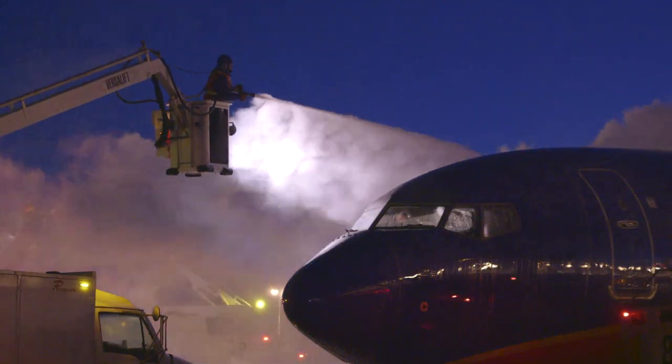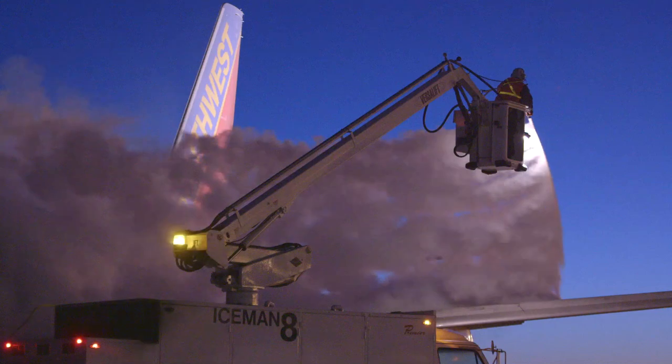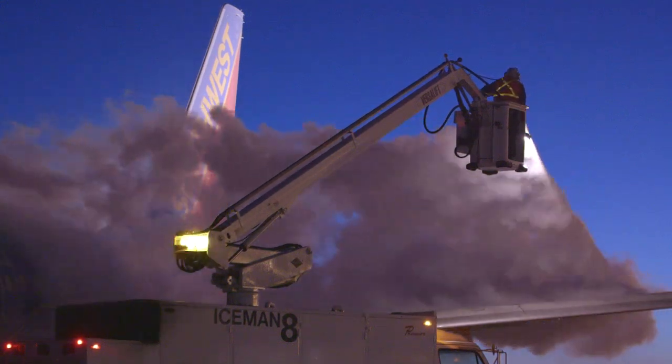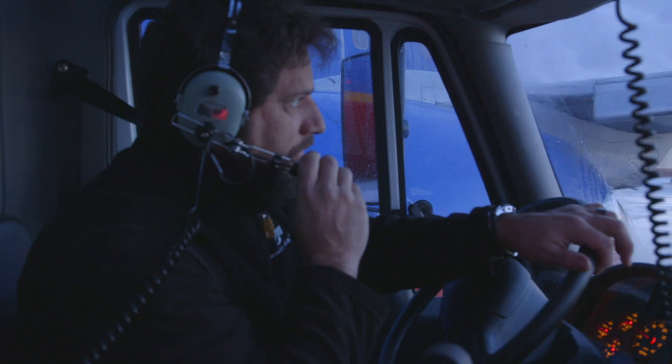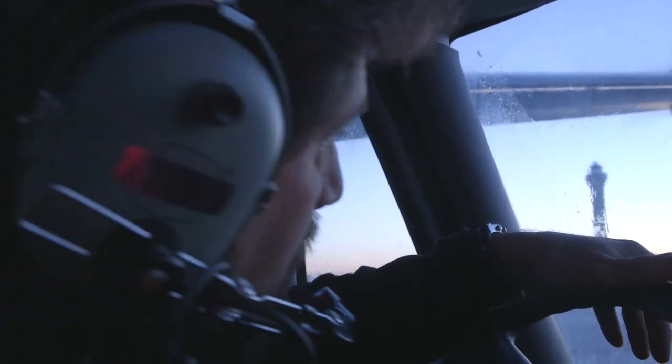We try to get as close to the aircraft as we can when we're driving. Obviously it makes it a lot easier for the sprayer. The farther the sprayer is away from the aircraft, he loses temperature in the glycol. If we can get tight to the aircraft it makes the de-icing fluid more effective, but to do that we have to have our head on a swivel.